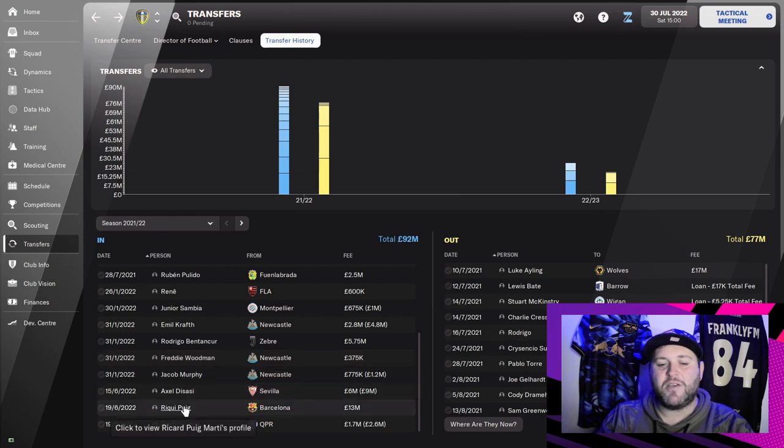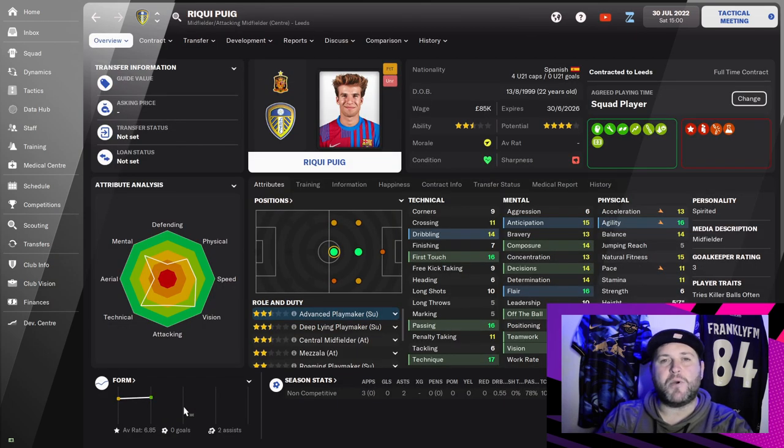The next player we bought in was a bit of a special one — Ricky Puig. We managed to get him from Barcelona for £13 million. Bit of a spoiler alert: our board doesn't think this is a good deal, but I think it's fantastic. As a 22-year-old he has his best years ahead of him. For £13 million we have signed a player who will compete with Bentecourt, Phillips and Click in the middle of the park. We are building a team with a great core.